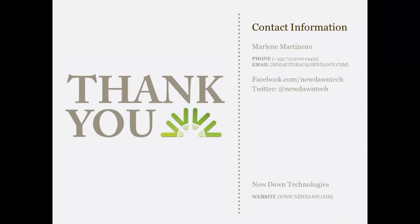That concludes the presentation portion of today's webinar. We would like to continue answering questions — feel free to enter them into the chat window now. If you would like additional information about how to take your solution to the next level, please contact us at sales@newdawn.com. If you have additional questions for either Marlene or Jim, please email Marlene at mmartineau@newdawn.com. Today's webinar and materials will be available online shortly — watch your email for direct access. Thank you for attending. We hope to see you at next month's webinar about online public portals on April 19th. Registration details will be available soon.